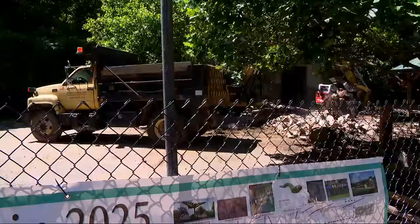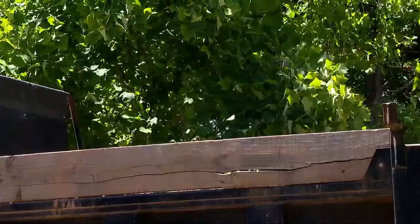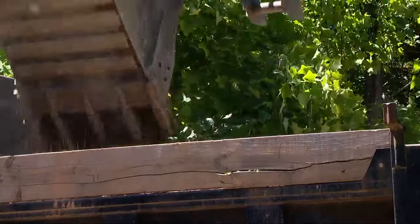A new exhibit rising from the rubble is how leaders here at the WNC Nature Center describe this $1.7 million project that's underway. There are many entities helping to make this project a reality, including the city of Asheville, Friends of the WNC Nature Center, and the Tourism Development Authority.